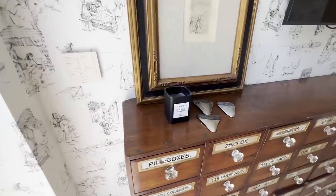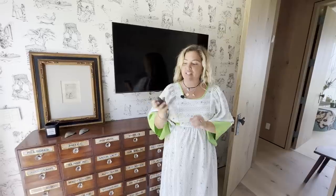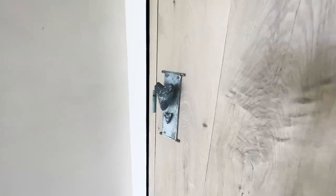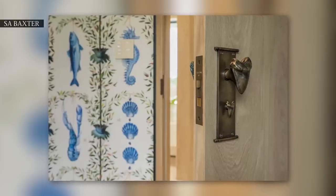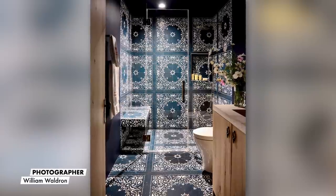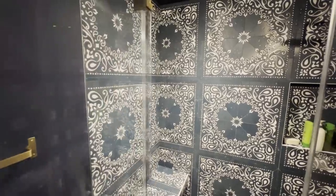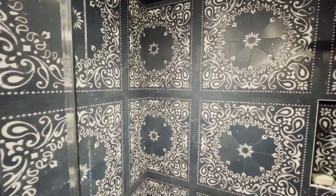These are shark teeth that my builder gifted me when we were working on the house. They fit right within the palm perfectly, and that's where I got the idea for my hardware collection with S.A. Baxter.